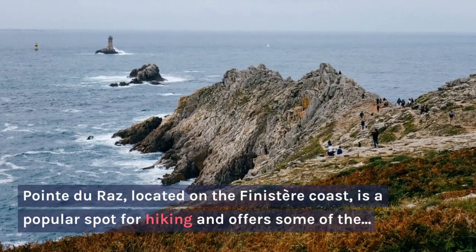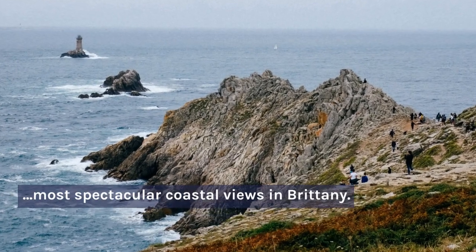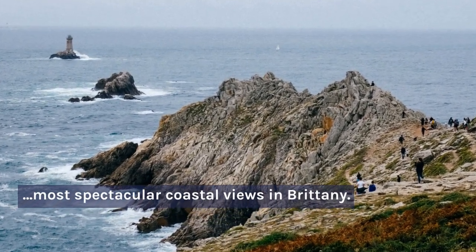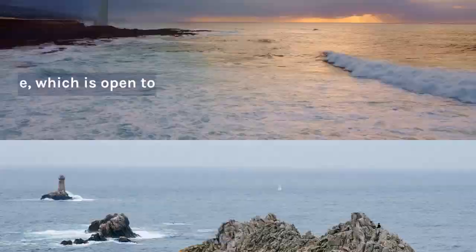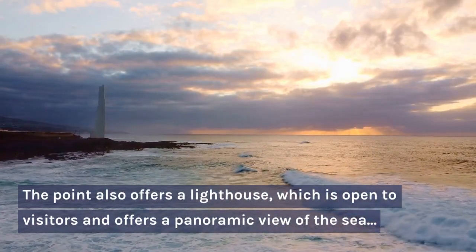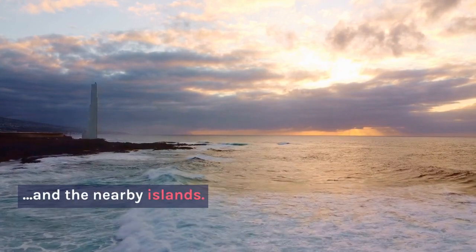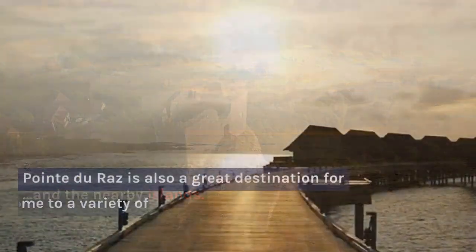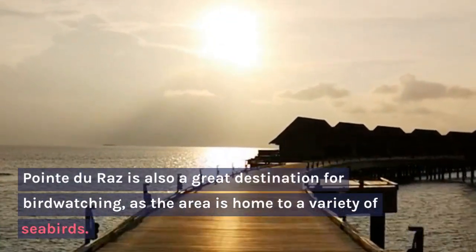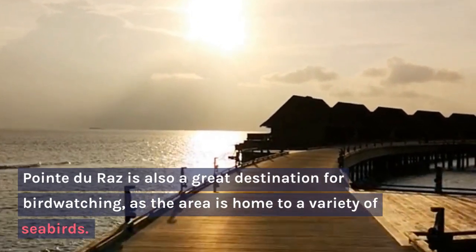Pointe du Raz, located on the Finistère coast, is a popular spot for hiking and offers some of the most spectacular coastal views in Brittany. The point also offers a lighthouse, which is open to visitors and offers a panoramic view of the sea and the nearby islands. Pointe du Raz is also a great destination for birdwatching, as the area is home to a variety of seabirds.